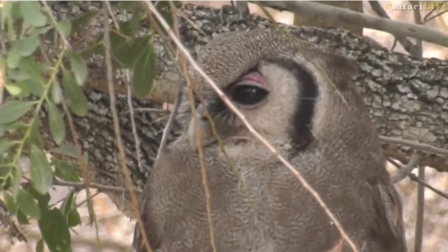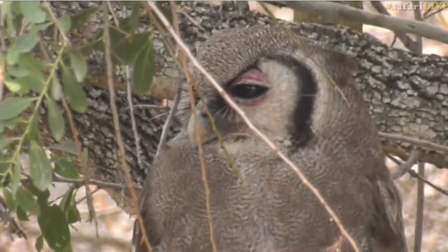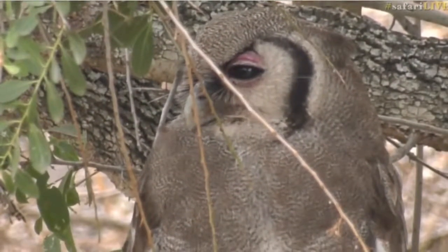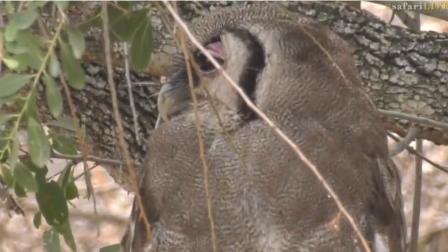You can see those beautiful bare pink eyelids and it's just starting to close its eyes. It's getting to that time of the day where our owls need to go to sleep and spend some time resting.